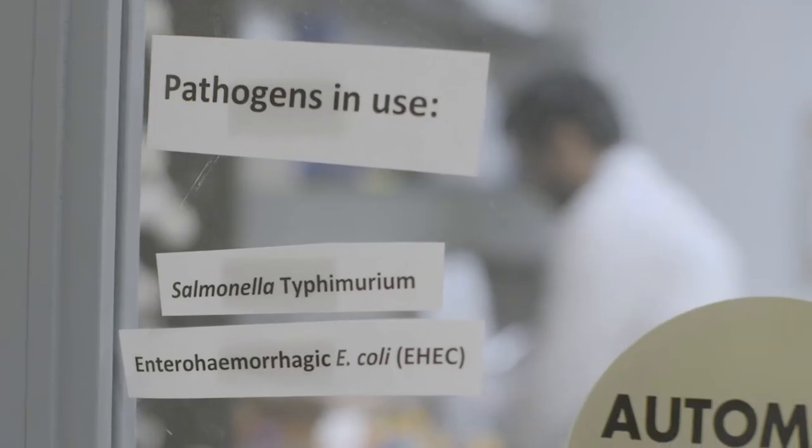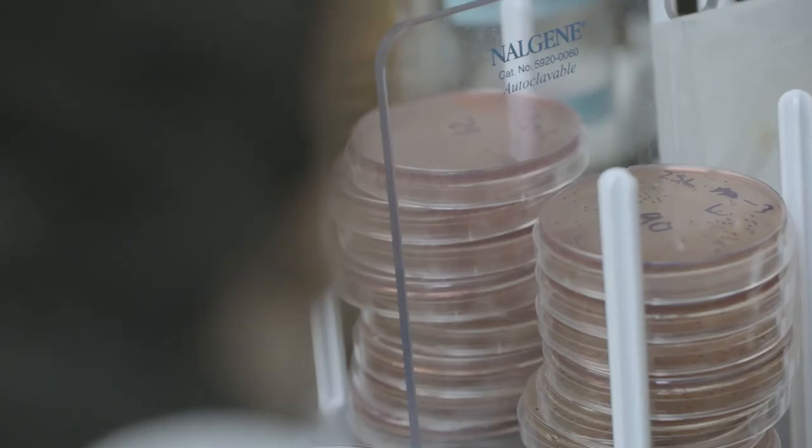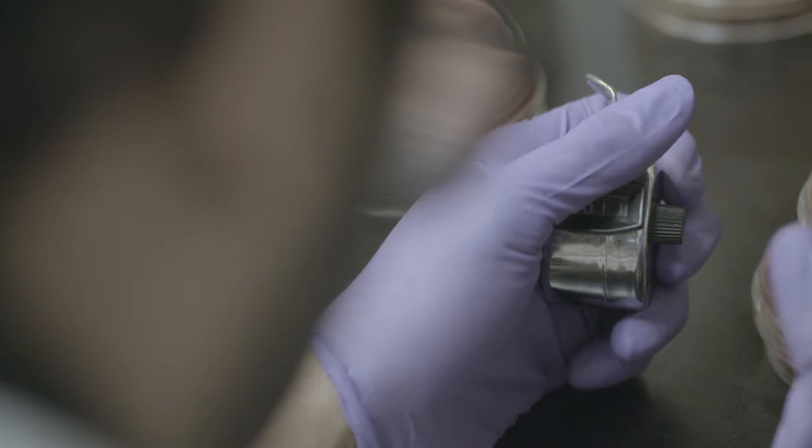Here you can actually make the food with the pathogen already in it, and this really more closely simulates what actually happens out there in the real world.